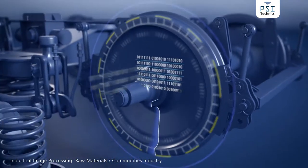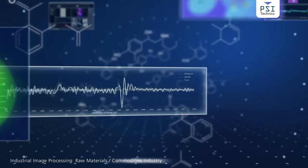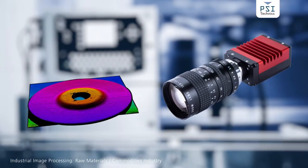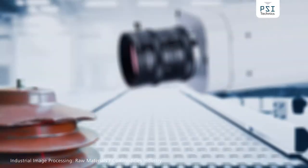Each product contains information that sheds light on quality and defects. Digital image processing enables you to visualize and control this information. 2D or 3D cameras identify defective products during the early manufacturing stages.